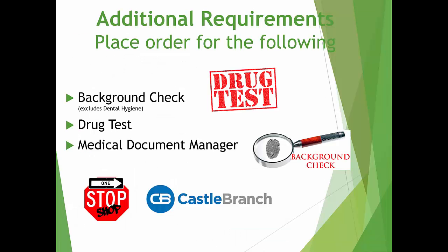In addition to the health requirements, you will also be required to pass a background check — with the exception of dental hygiene — a drug test, and create a Medical Document Manager, which is used to track and store your health requirements. These will all be completed through a company called Castle Branch. You will be required to pay when placing your order, and Castle Branch does offer payment plan options.